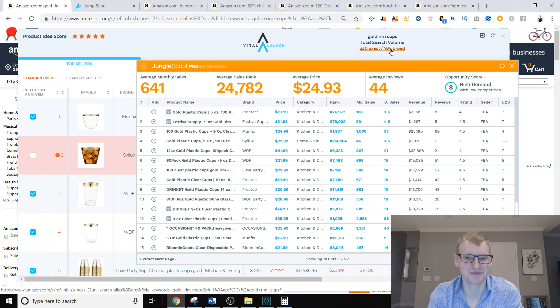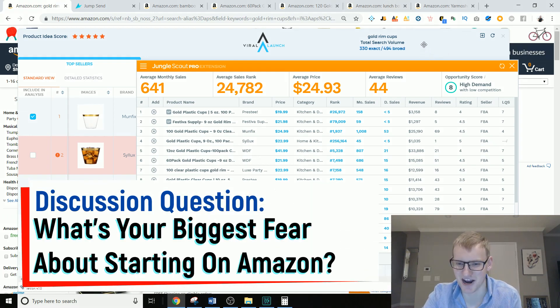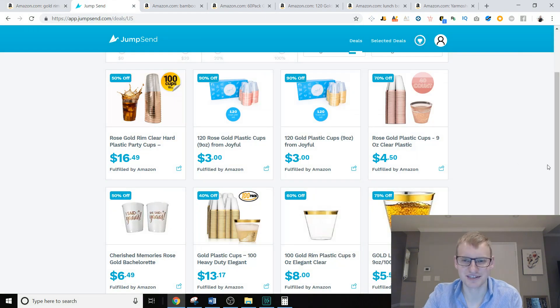They also can't take into account how many people are launching this product and how popular it is. That's one of the scariest things — there could be 10 sellers the day you pick the product and 40 sellers the day your product gets into inventory. For this specific product, I went over to Jump Send and there are seven people giving away this product for between 40 and 90 percent off.